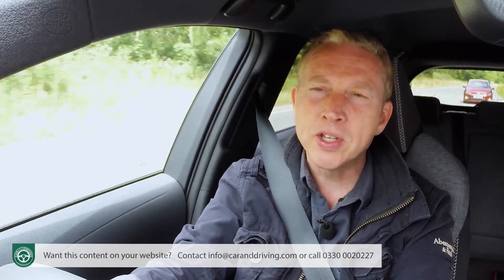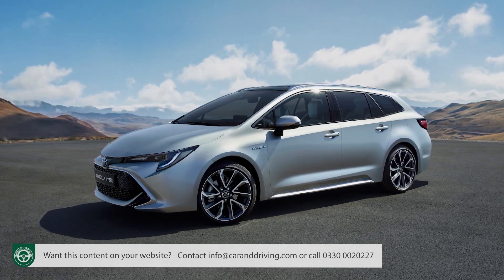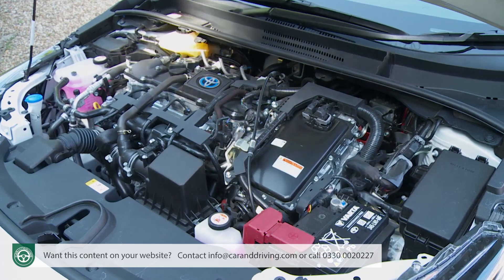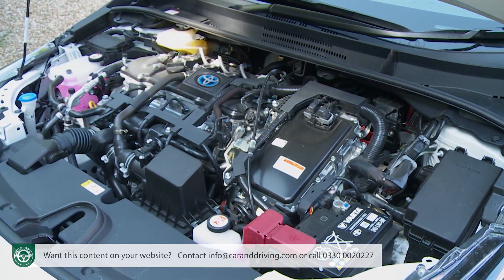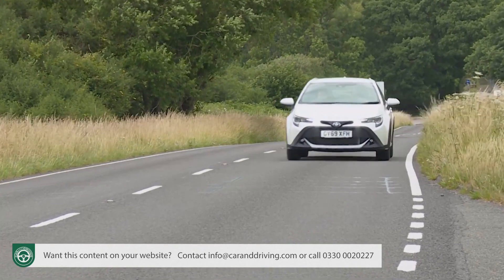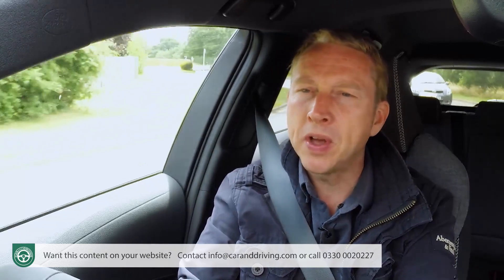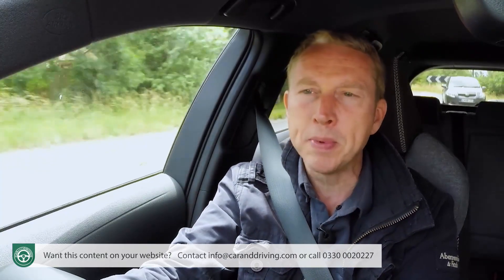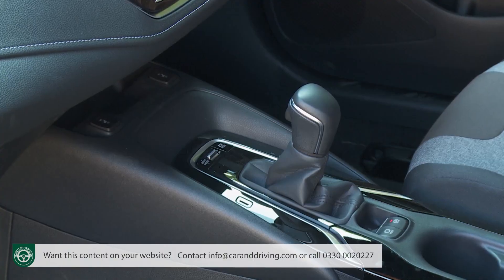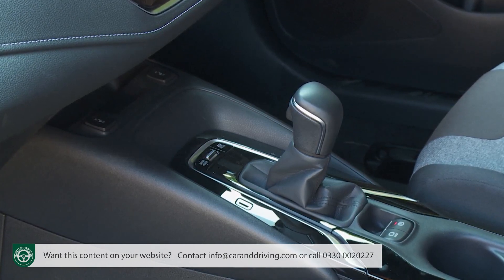Under the bonnet, as with the usual Corolla Touring Sports model, there's a choice of two self-charging hybrid powertrains: a 120 brake horsepower 1.8-litre variant and a perkier 178 brake horsepower 2-litre unit engineered for more power on demand and more effortless acceleration without compromising overall fuel and emissions efficiency. As full hybrids, both powertrains offer a limited all-electric drive capability with zero emissions and reduced fuel consumption, and both are matched to a seamless belt-driven CVT auto transmission with six speeds.